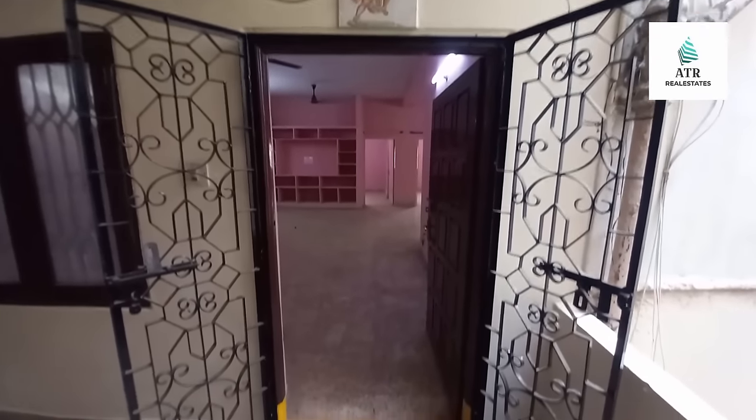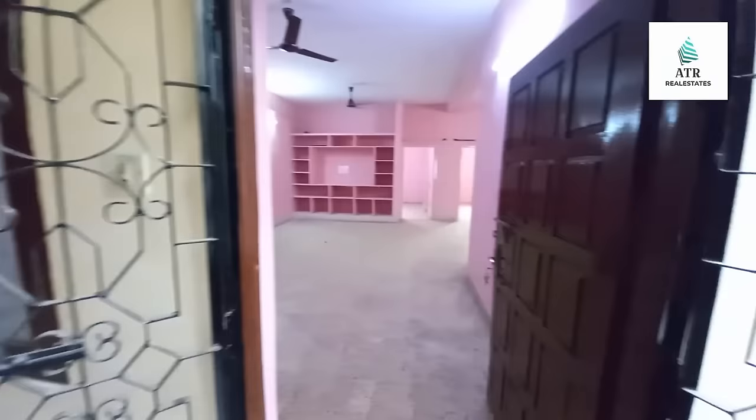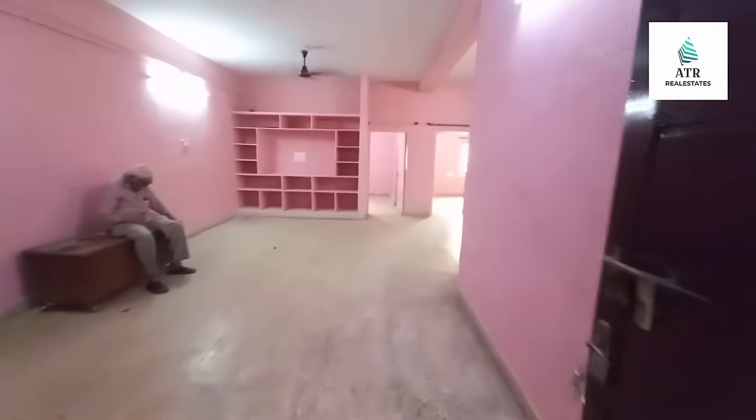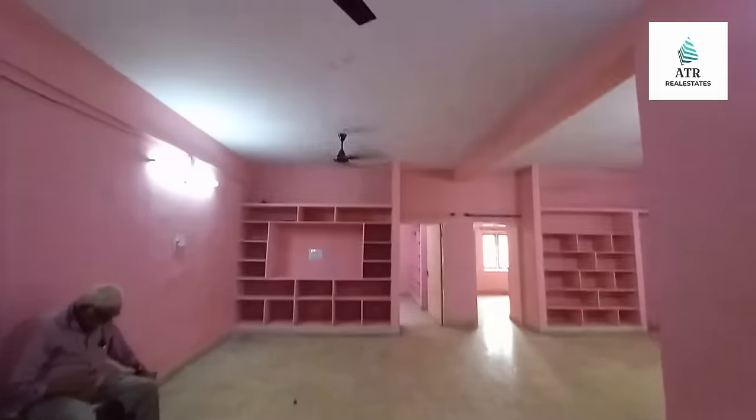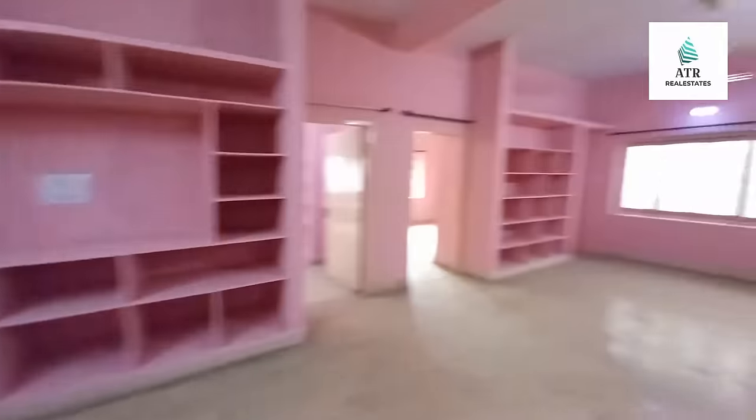Hello friends, welcome to our channel. Here is Sikhandrabad, Dagara — Sikhandrabad Kakagura village, very near to Hanuman temple road. This is Purnabhanu Apartments, first floor, flat 104 — a 2BHK flat of 1250 square feet.